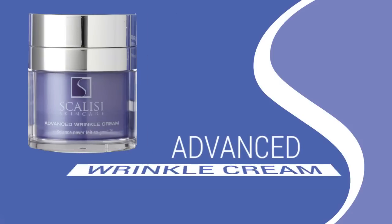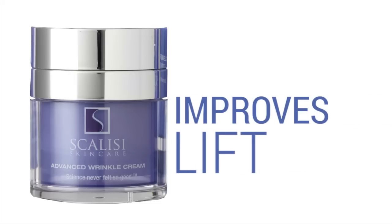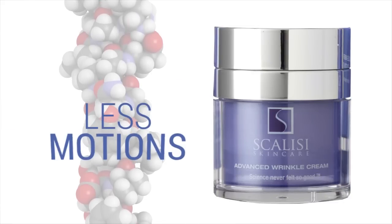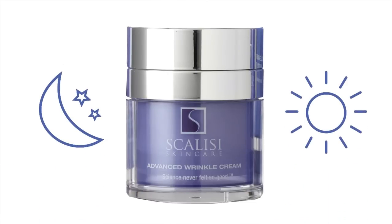The Advanced Wrinkle Cream has a higher concentration of peptides, which repairs visible wrinkle size, depth, and improves lip. It also has a peptide that acts like topical botox, so less repetitive motions, less wrinkles. This is intended to be used as a night cream or during the day when you need more moisturization.